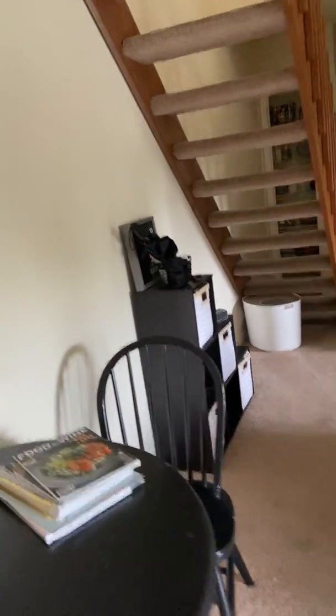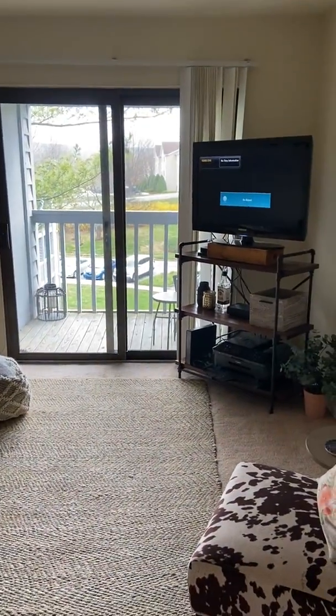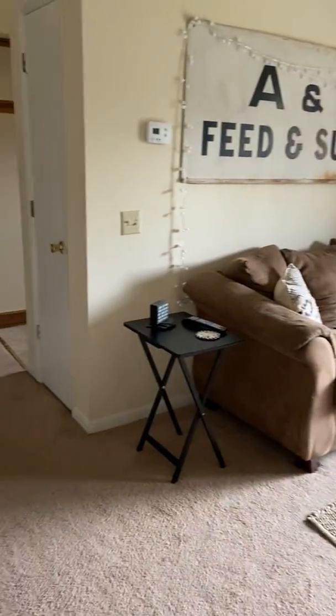You enter from the hallway and this is the balcony and living room area.